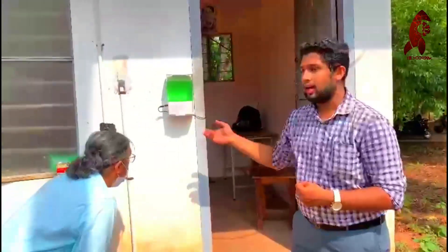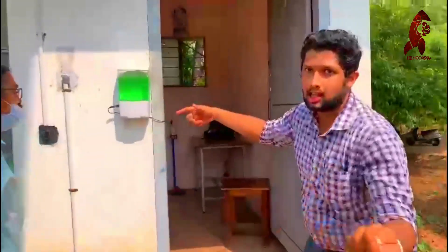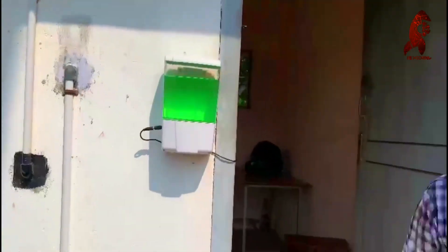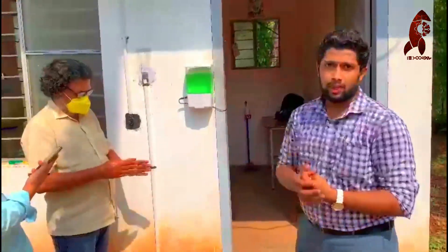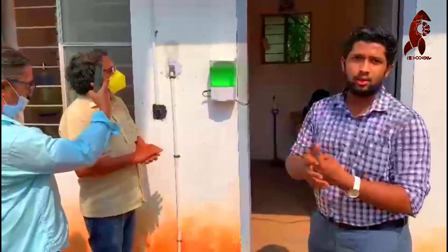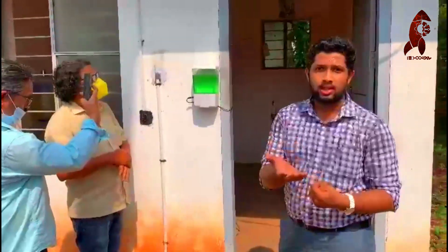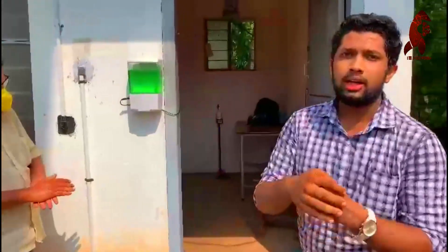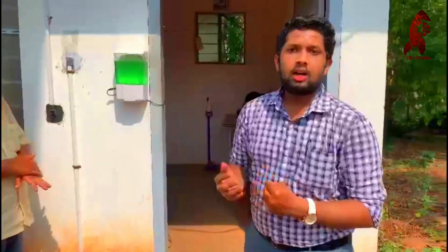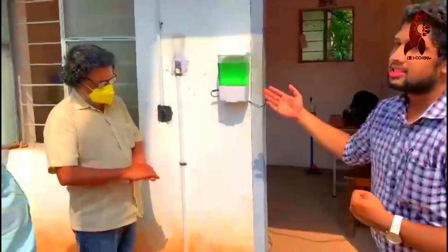So, here we have an ultrasonic sensor. You can see here there is an ultrasonic sensor and also we have a microcontroller which is embedded in a module, and also there are relay capacitors and transistors. We are having a pump which is connected to the circuit. So, whenever a hand is placed beside it,